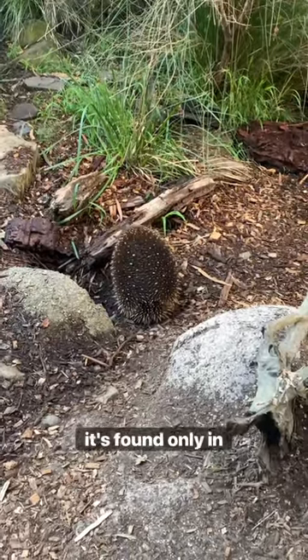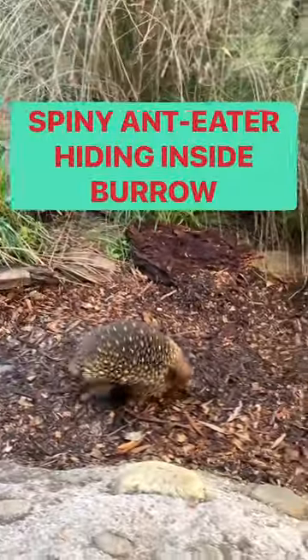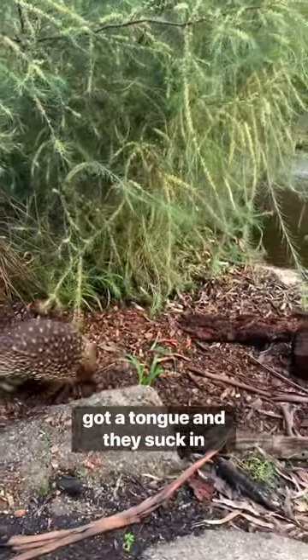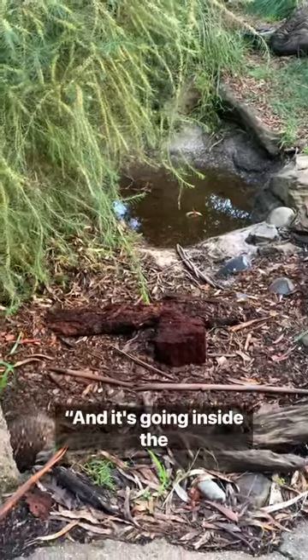This is a short-beaked echidna, found only in Australia. I'll move away so you can see the beak. Echidnas don't actually have teeth — they've got a tongue and they suck in the insects. And it's going inside as well.